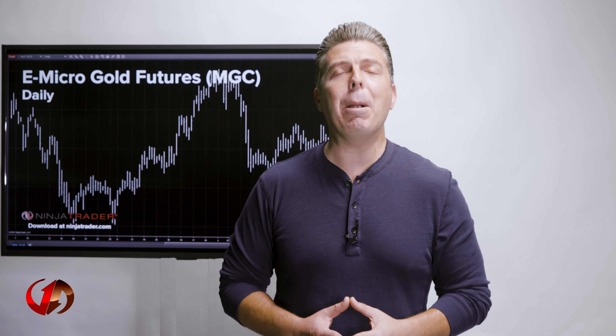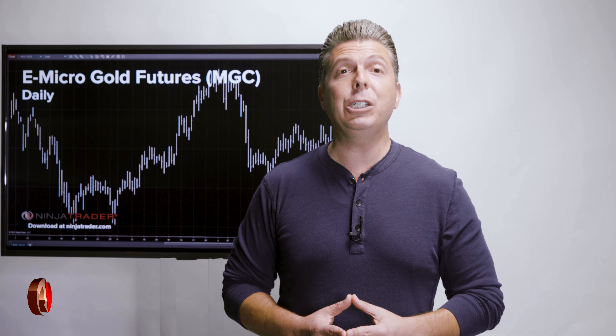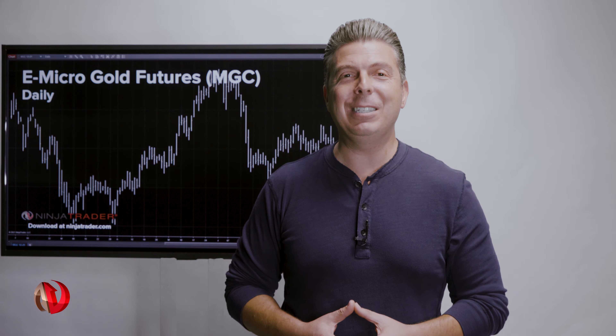As you can see, there are many advantages for traders to use Micro Metal futures when looking to trade the precious metal space. Thank you for watching the Benefits of Futures.